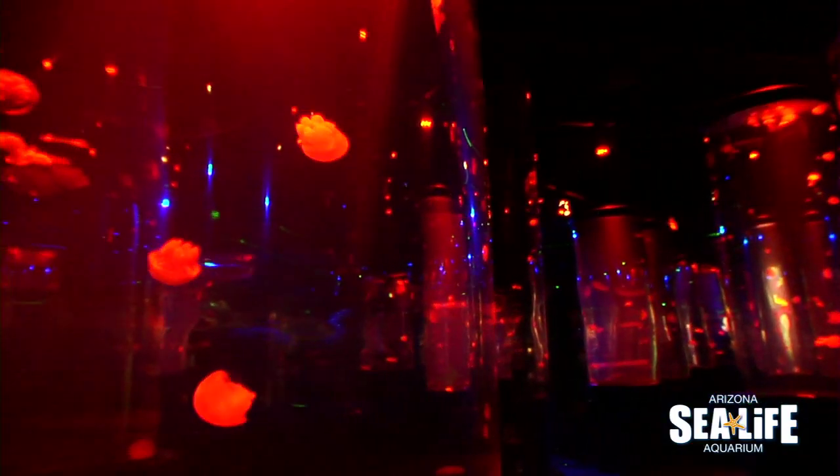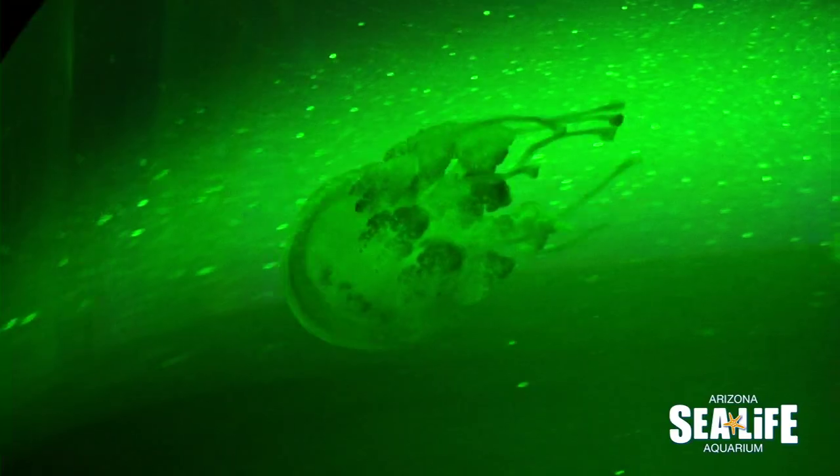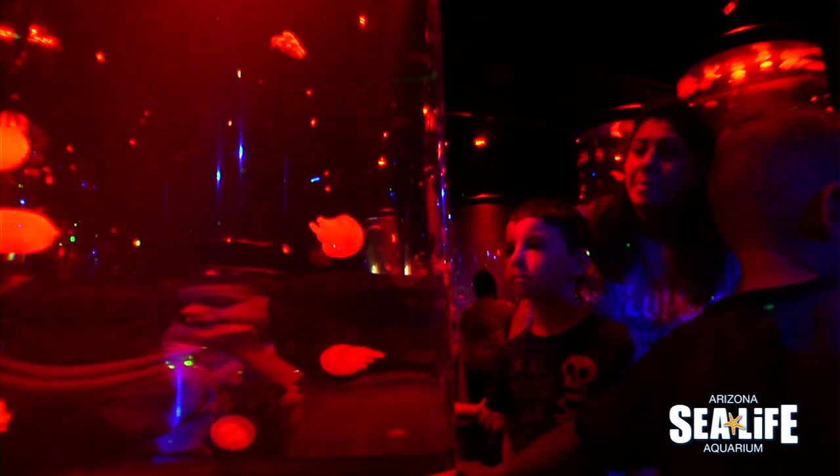We have five different jellyfish species in here. It's really cool because they come from all over the world — we have a big variety. My favorite part is looking at the jellyfish and actually experiencing them.